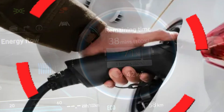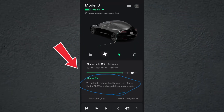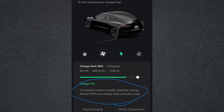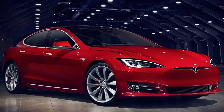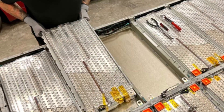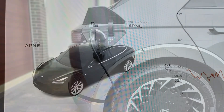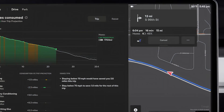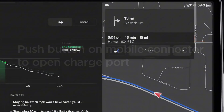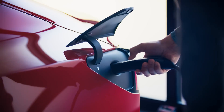Never charging to 100% sounds smart, right? What if I told you that habit is quietly hurting some EVs more than it helps? You'll learn why the always-charge-to-80% rule came from old ideas, why blindly following it can actually damage certain modern packs, and exactly when and how you should hit 100% to keep your battery healthy and your range honest. By the end, you'll know what's the myth, what's the fact, and the one simple routine that protects your battery better than fear-based advice.